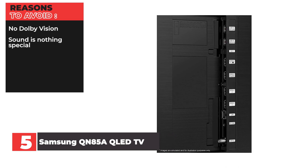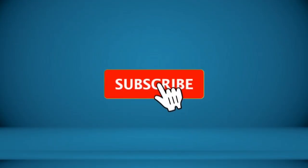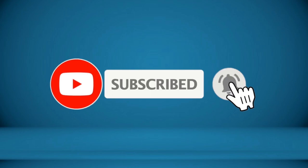You wanted the best, you got it! Thanks for watching, and that's all for now. I hope to see you guys in the next video. Till next time, see you guys later.